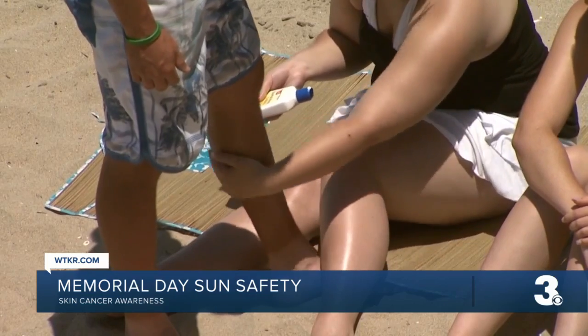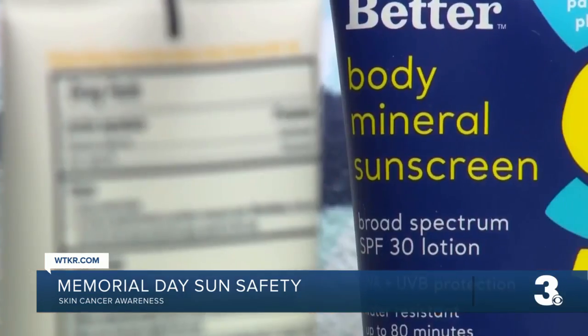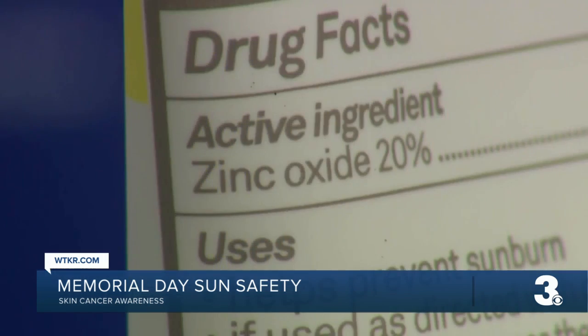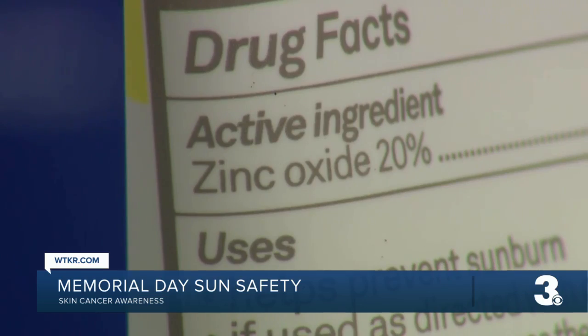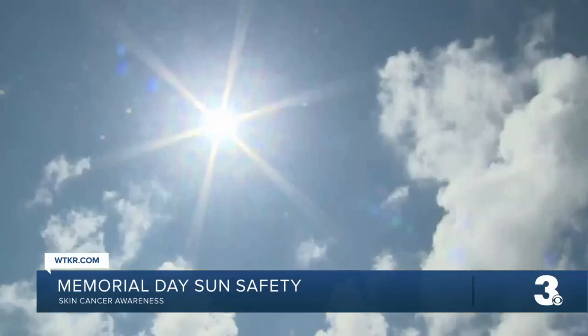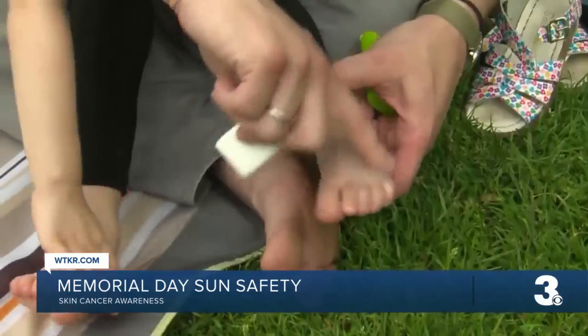Let's start with physical sunscreen — also called mineral sunscreen — which sits on top of your skin and acts as a shield against the sun. Doctors say they're great for kids, as they're a little less likely to irritate their skin. Physical sunscreens are known to be completely safe and effective, but sometimes they can be less pleasing to apply, especially on people with darker skin types because they might be a little harder to rub in.